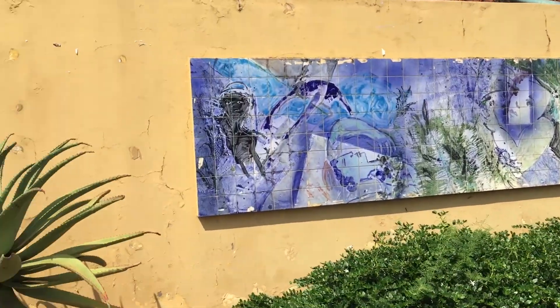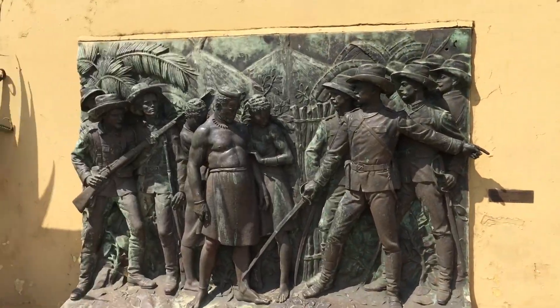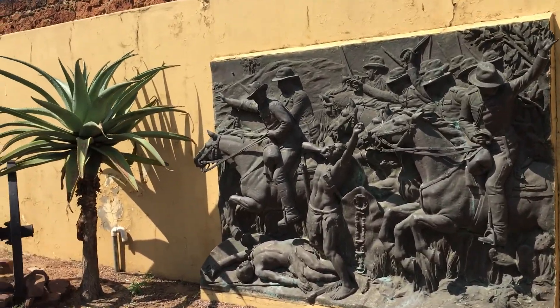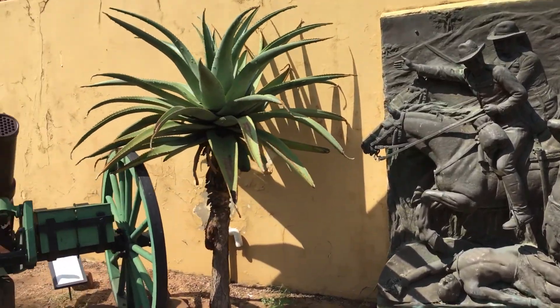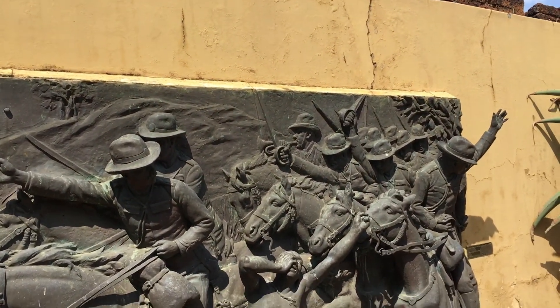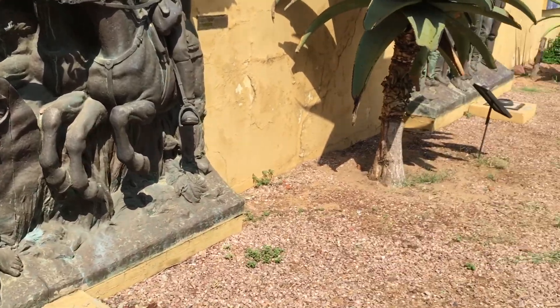By the way, after 1975 independence, most of the city's streets originally named for Portuguese heroes had their names changed to African languages, revolutionary figures, or pre-colonial historical names.